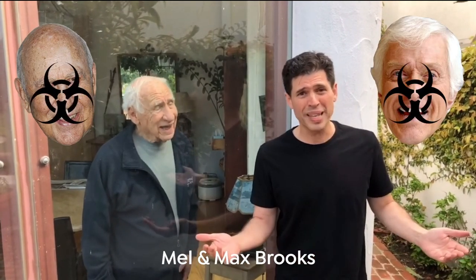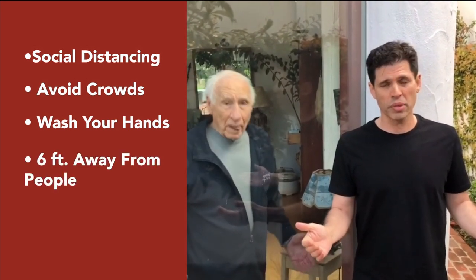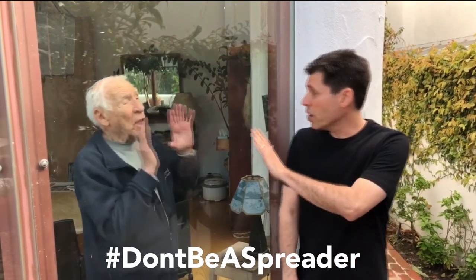Hi, I'm Max Brooks. I'm 47 years old. This is my dad, Mel Brooks. He's 93. If I get the coronavirus, I'll probably be okay. But if I give it to him, he could give it to Carl Reiner, who could give it to Dick Van Dyke. And before I know it, I've wiped out a whole generation of comedic legends. When it comes to coronavirus, I have to think about who I can infect. And so should you. So practice social distancing. Avoid crowds. Wash your hands. Keep six feet away from people. And if you've got the option to stay home, just stay home. Do your part. Don't be a spreader. Go home. Love you.